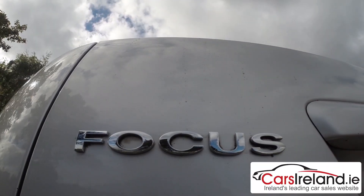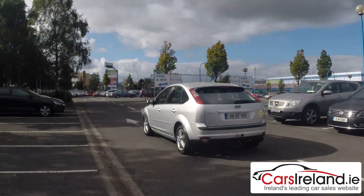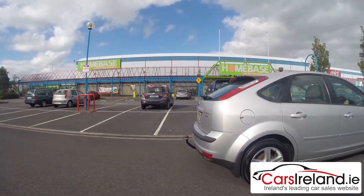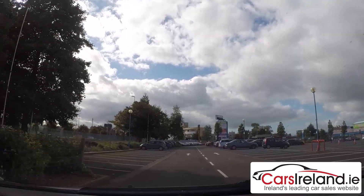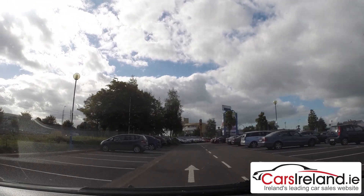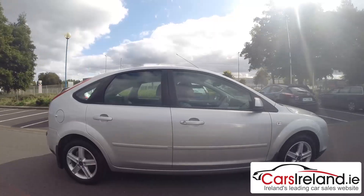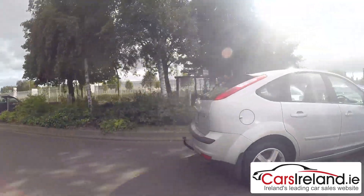The Focus is a real every person's car, and the wide range of engines available only serves to add to that. The petrols range from a 1.4 to a 2 litre. The diesels come in a 1.6, a 1.8, and a 2 litre TDCi, the most popular of which is the 1.6, which comes with either 90 or 110 brake horsepower. It's easy to drive, it's very comfortable, it's got a great driving position, and it's also exceptionally quiet for a diesel engine. It's quite punchy too, with a nice quick surge of power when you hit the pedal, and the 0-60 time is 12.6 seconds.